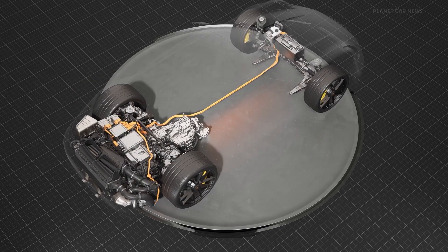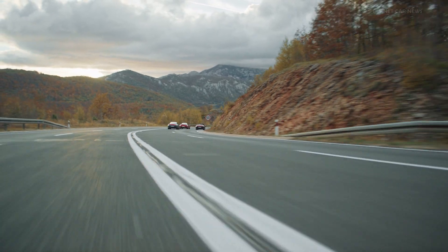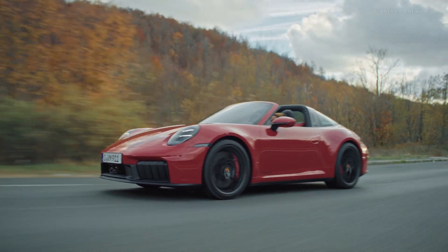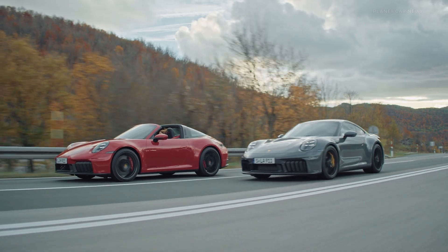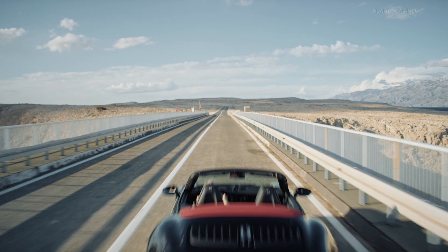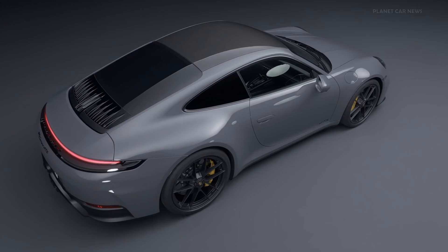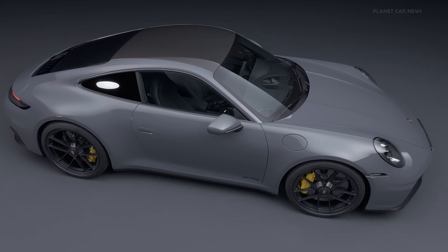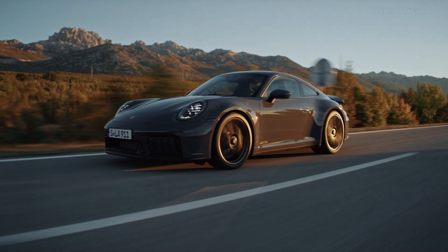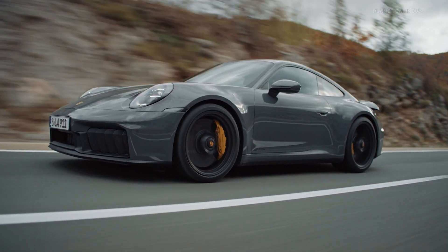The new 911 Carrera GTS has a top speed of up to 312 kilometres per hour and can sprint from zero to 100 kilometres per hour in exactly three seconds. The efficient performance hybrid thereby improves driving performance, reduces CO2 emissions, and is only 50 kilograms heavier than its predecessor.